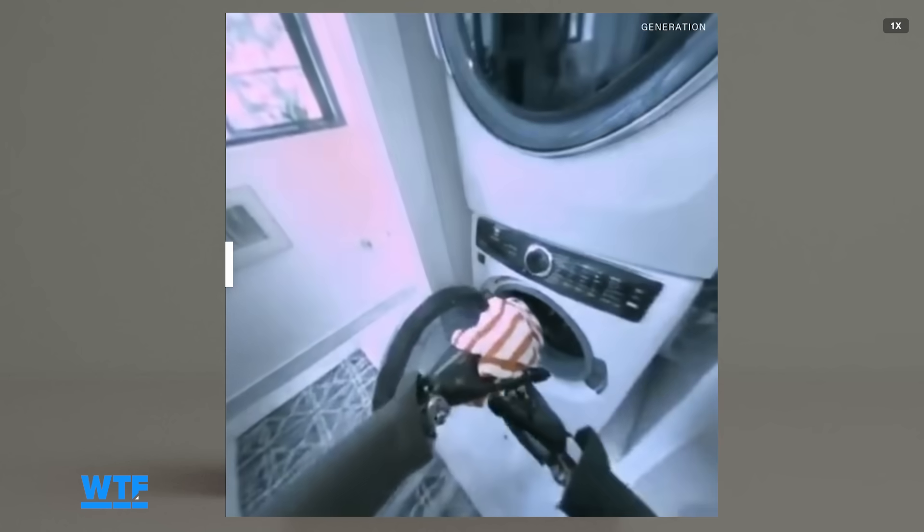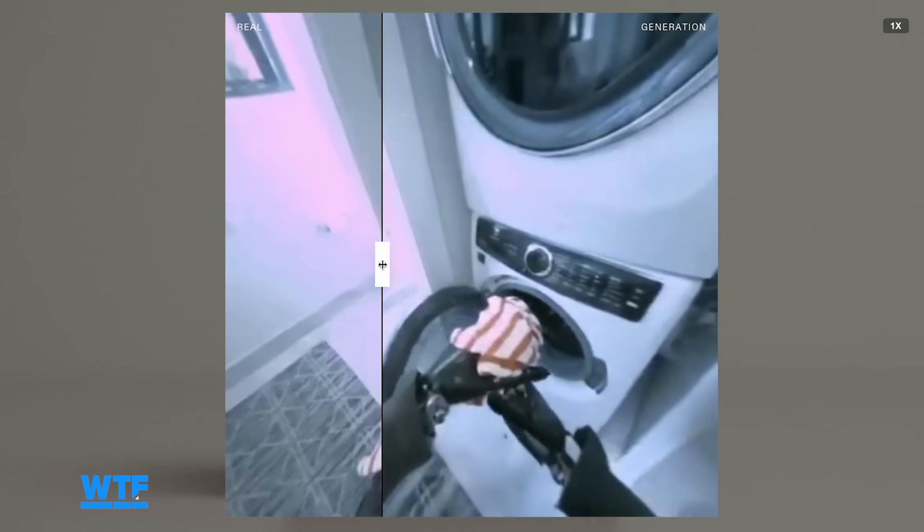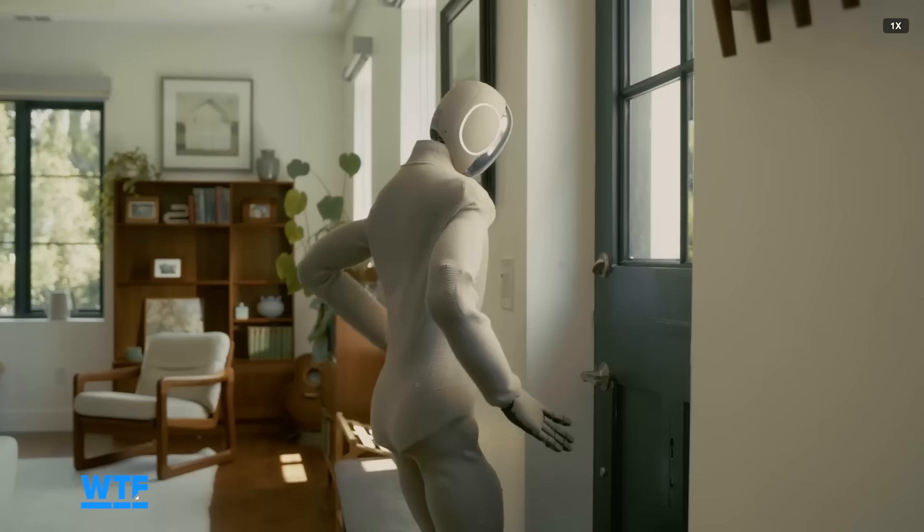Examples on 1x's website show this in action, where a slider moves between generated imagery and real-world imagery from the robot's point of view, doing laundry, opening a door, and cleaning.